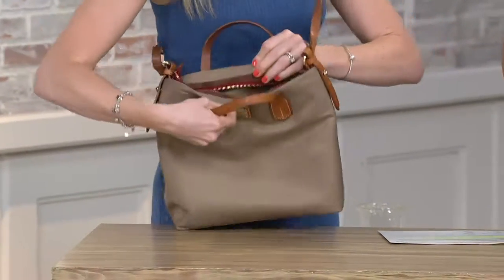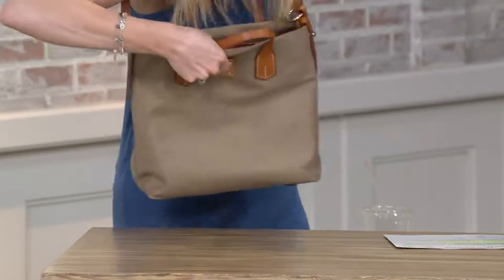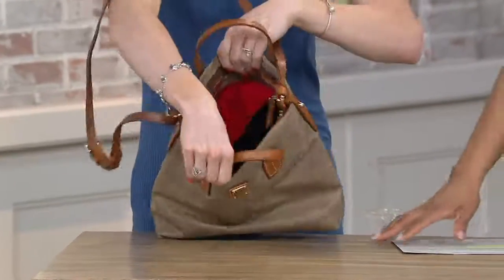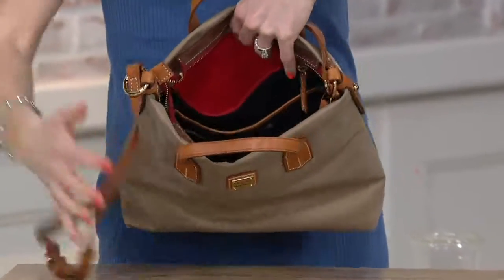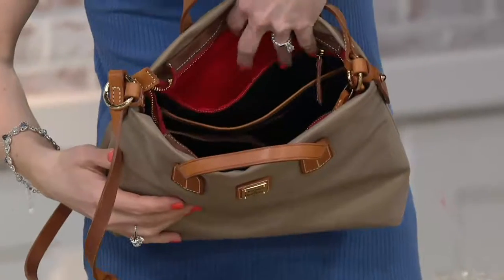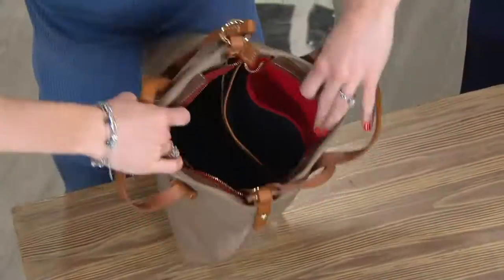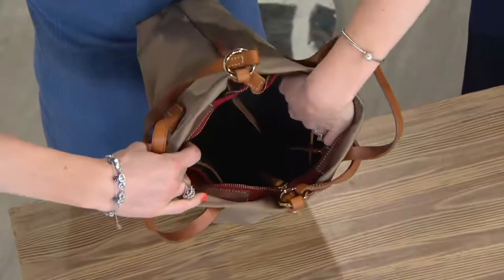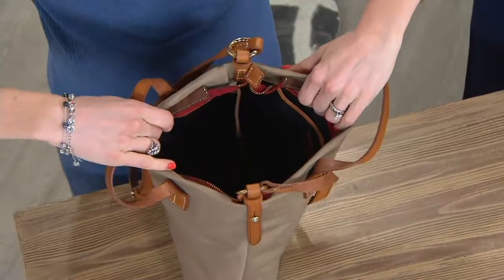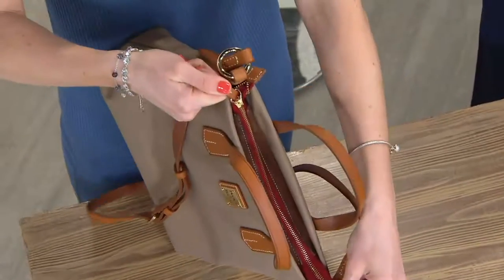You have the zip closure, and it gives you that beautiful flap of suede surrounding the zipper. Getting into it, you have organization — and I love when you see a smaller bag but still have so much organization. You have a slip and a zip on both walls, which is a newer feature we've been doing. Nice big main compartment, and of course a key keeper. Everything zips closed, so everything is secure.